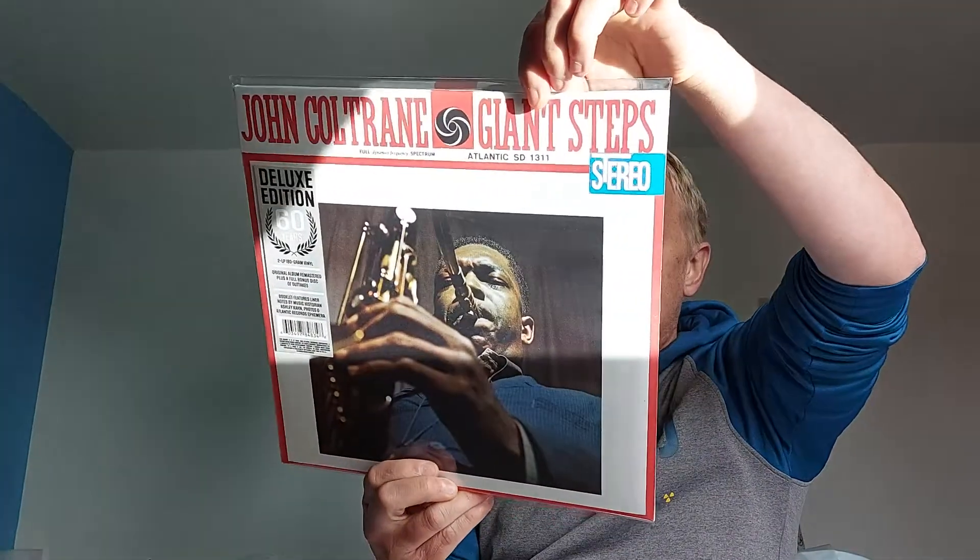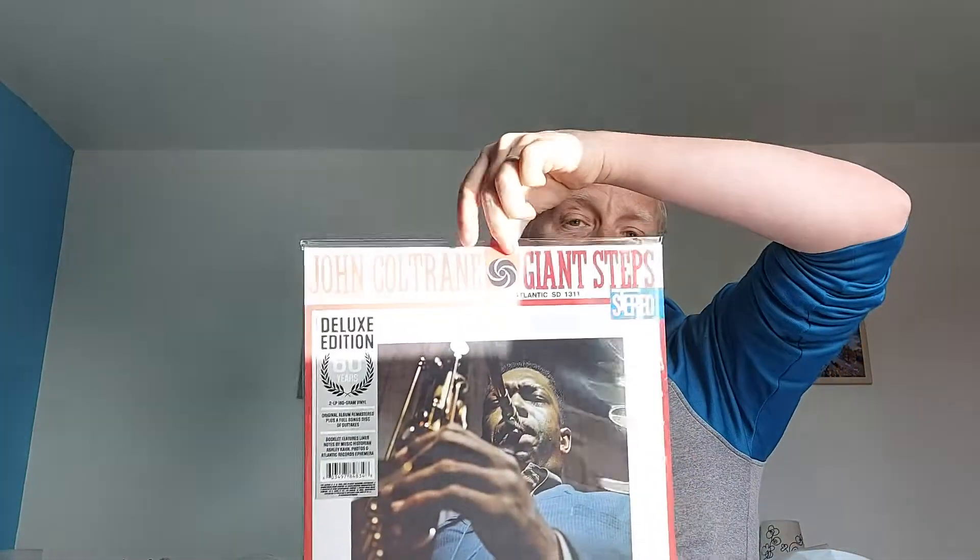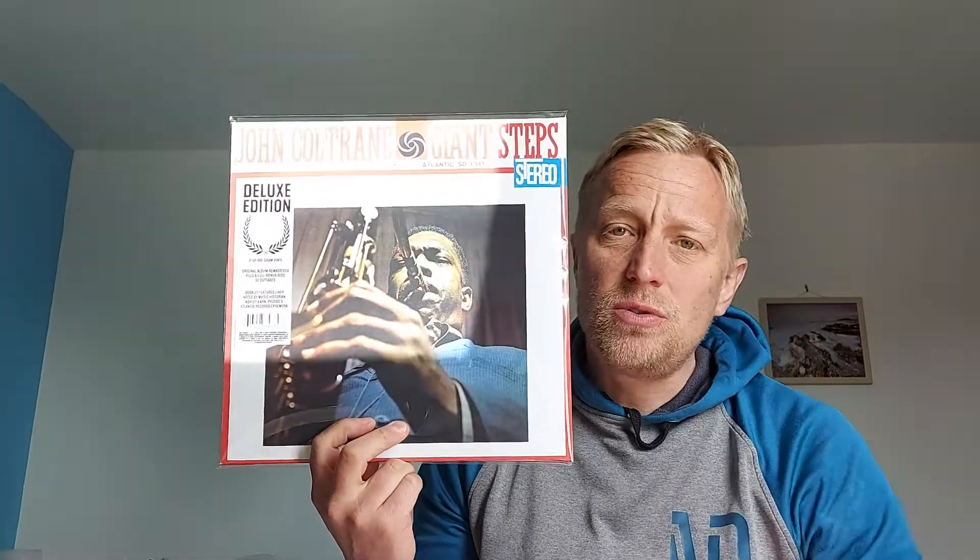Back on the jazz front — John Coltrane, 'Giant Steps.' This is the anniversary edition, probably sourced from digital files, but it's on the Atlantic label and it's a double LP with some of the outtakes included. It's not as dynamic as an audiophile record but it's great music. If you've just discovered Coltrane or you like 'A Love Supreme' or 'Ballads,' give this a listen.